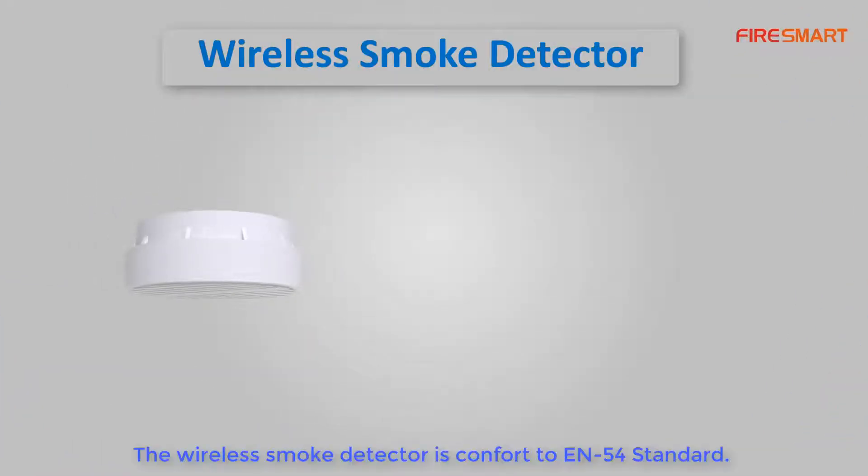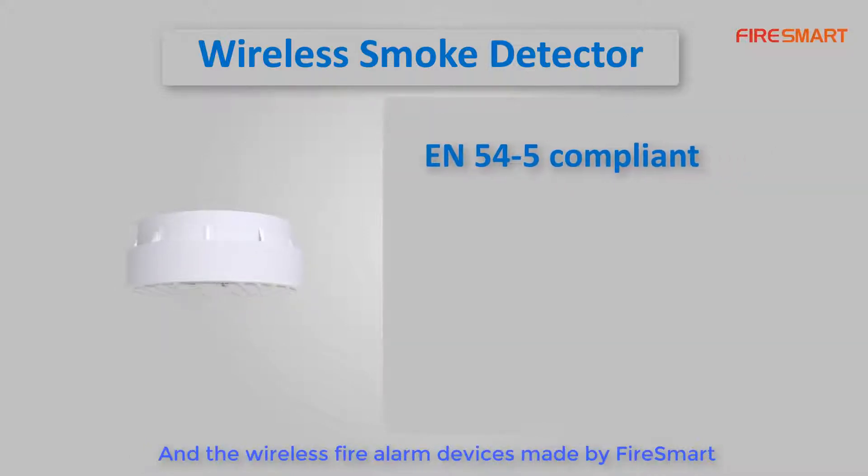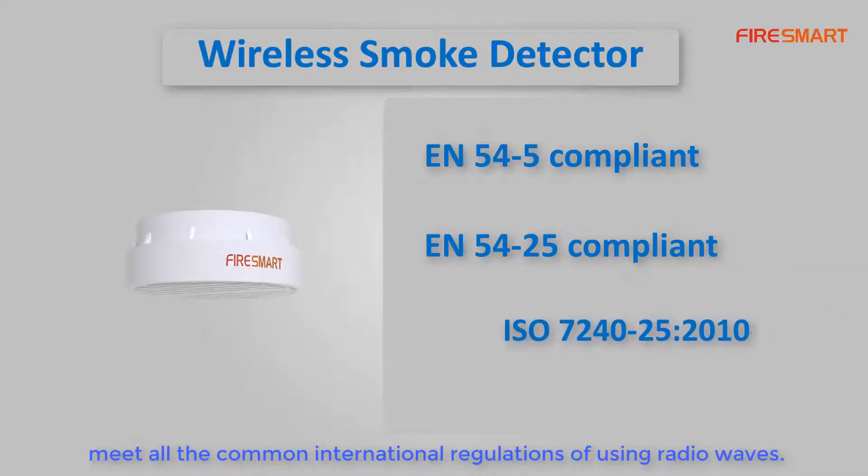The wireless smoke detector conforms to the EN-54 standard, and all wireless fire alarm devices made by FireSmart meet the common international regulations for using radio waves.